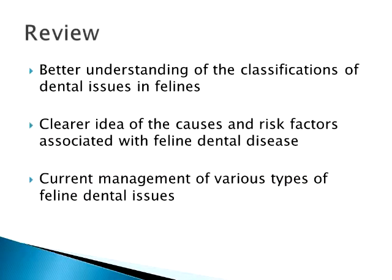So just to review: hopefully you'll have a better understanding of classifications of dental issues and a clearer idea of what causes them and the risk factors associated with these diseases, as well as how to manage and maintain good dental health for your kitties. At this time I'll take any questions you might have.